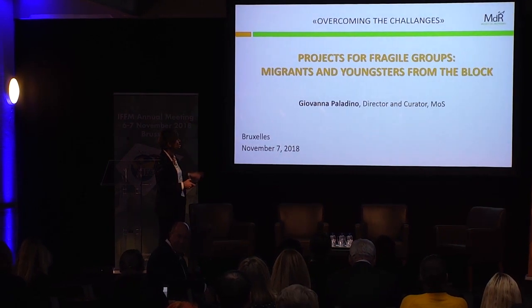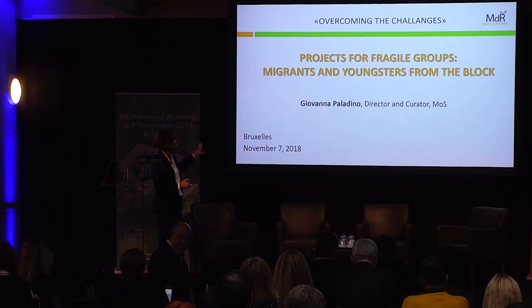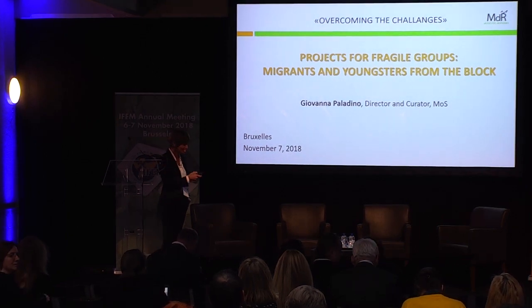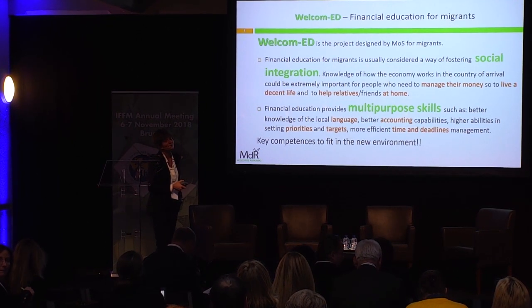I'll start by presenting two projects. The projects are for migrants and youngsters from the block. Let me tell you what they are about, starting with the migrants.